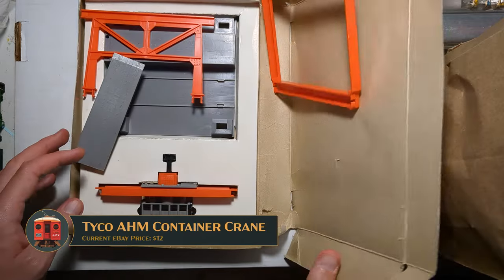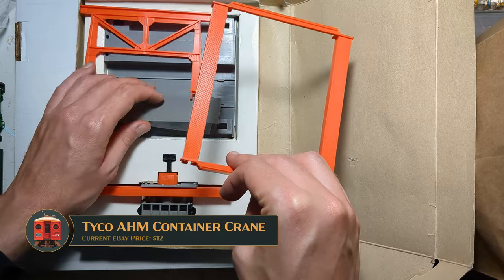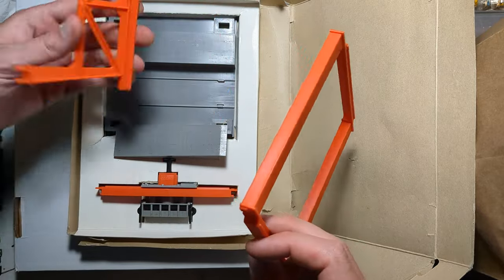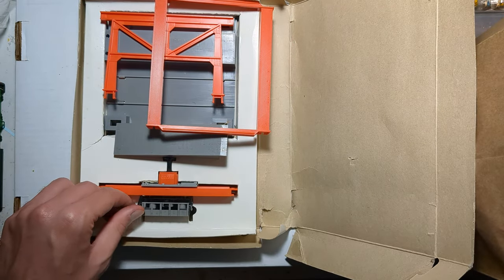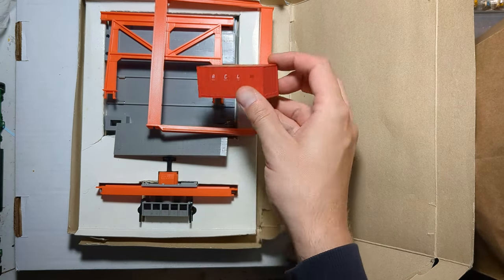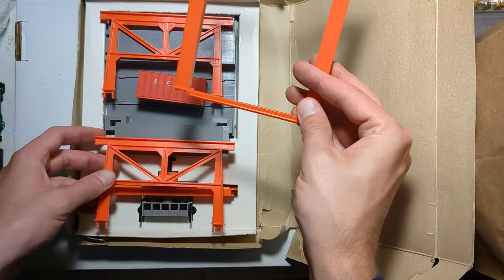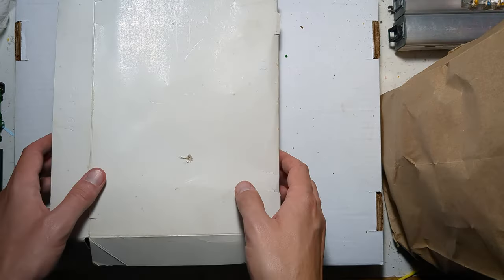Here's another piece of model railroading history — this is an AHM container crane. You'd put the track in here and you'd have this little overhead gizmo that would come in and pick up a little 20-foot container. I actually have the 20-foot container too — I managed to find it in the pile. It probably will not end up on the Alta, but it will make for a fun little demo and toy thing to enjoy later.